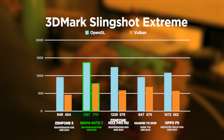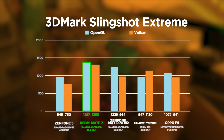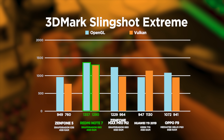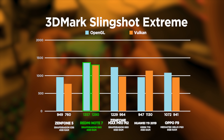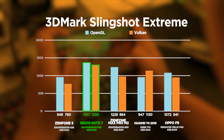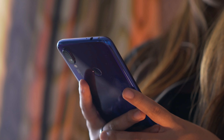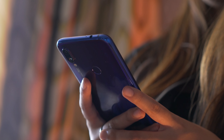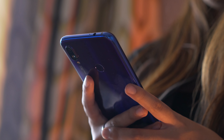Now for 3DMark Slingshot Extreme — now we're talking. For both tests we get a higher score than any of the other phones. 1357 in the OpenGL test is really good, and Vulkan isn't really used a lot in popular mobile games, but with a score of 1290 it gives the Redmi Note 7 some more bragging rights. So with those synthetic benchmark results, the Redmi Note 7 is definitely a very dominant performer in the mid-range segment, matching or even sometimes almost outclassing the other players.